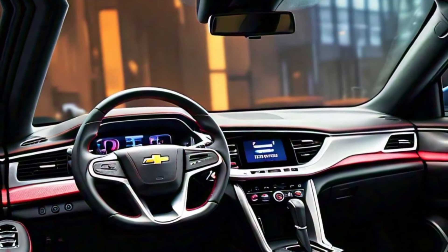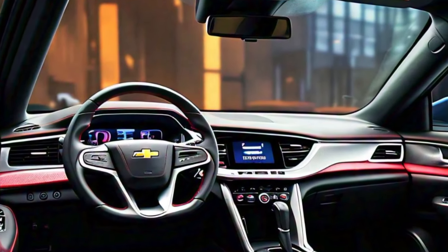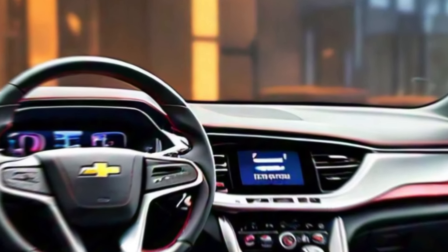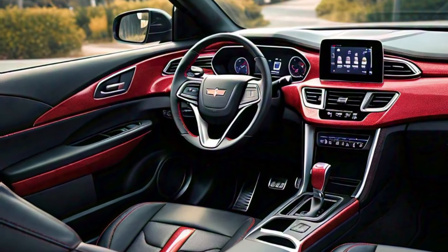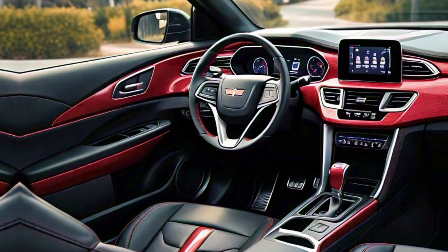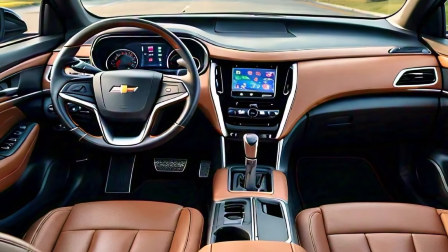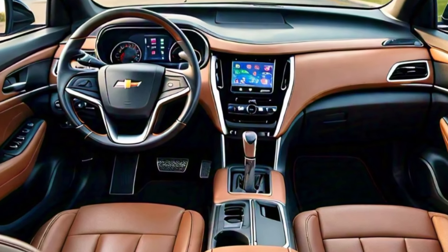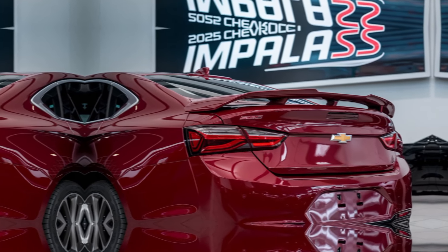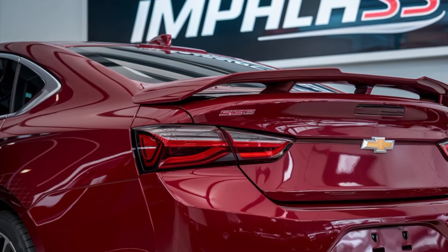Step inside and you're greeted with premium materials, including leather-appointed seats, carbon fiber accents, and ambient lighting. The SS branding is proudly stitched throughout. The 2025 Impala SS features a state-of-the-art 12.3-inch digital driver display and a 13.4-inch infotainment touchscreen with wireless Apple CarPlay and Android Auto. And for audio enthusiasts, the 14-speaker Bose premium sound system transforms every drive into a concert.